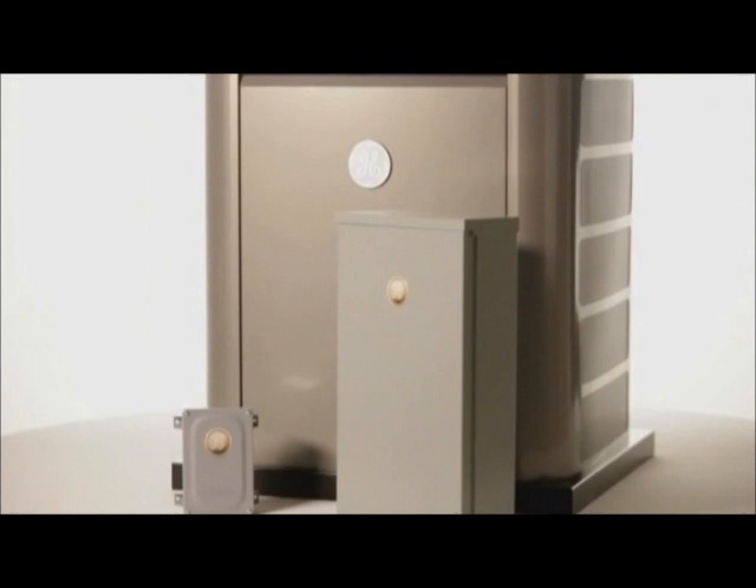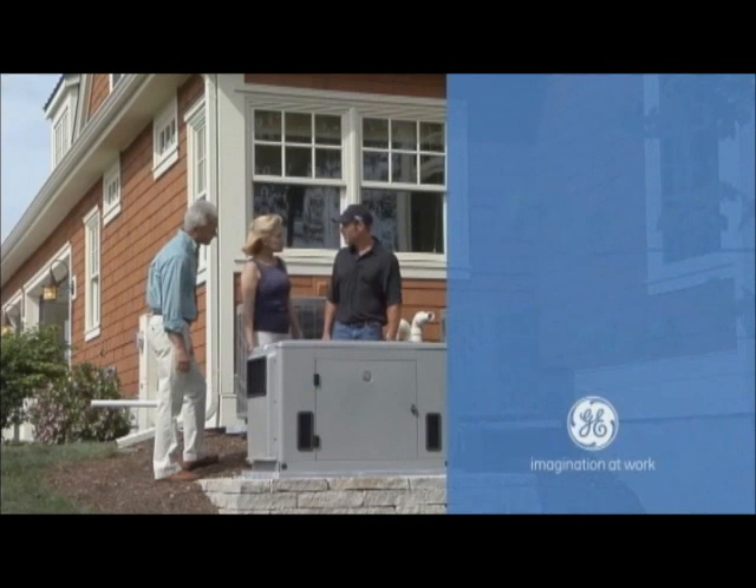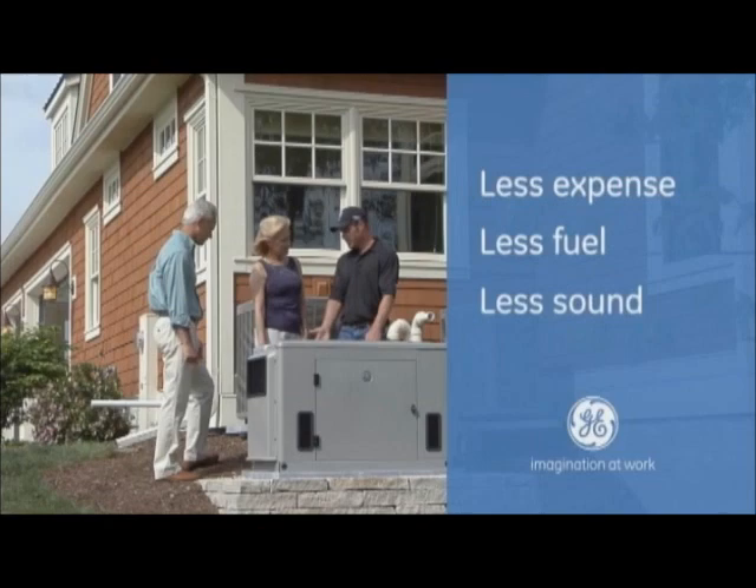Thanks to GE's new Symphony II Power Management System, you can have a customizable, right-sized system that allows you to get peak performance from a smaller generator with less expense, less fuel consumption, and less sound.